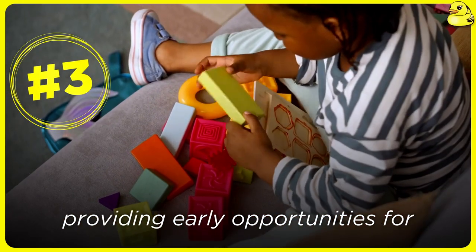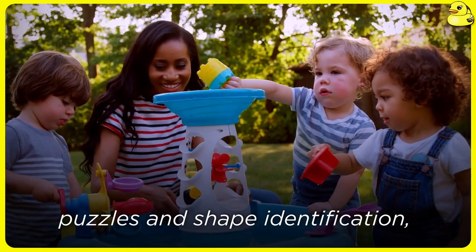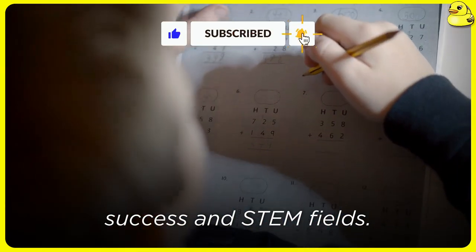These findings indicate that providing early opportunities for spatial learning, through activities like puzzles and shape identification, can have positive impacts on children's future success in STEM fields.